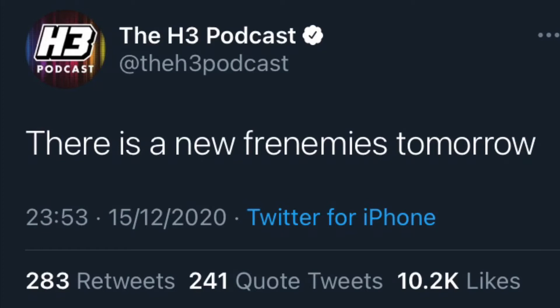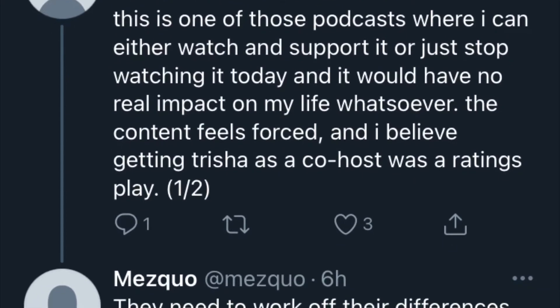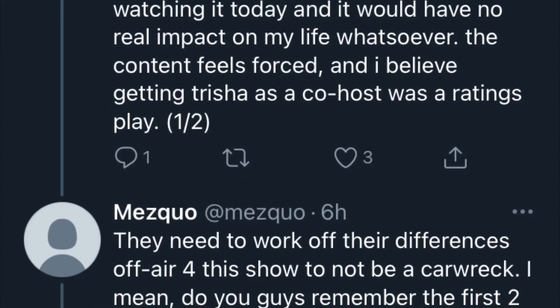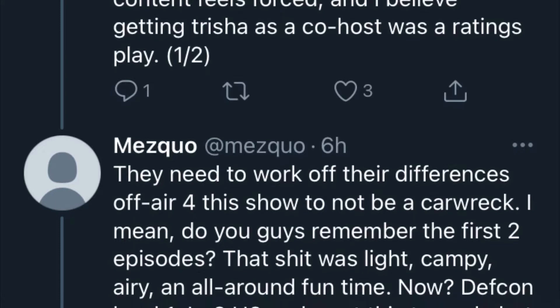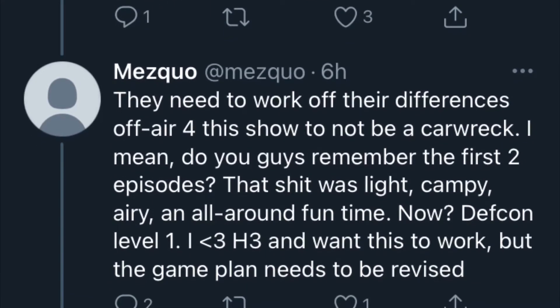Since the last episode where Trisha said she's not doing the Frenemies podcast anymore and she's quitting, there has been a new development — who could have predicted this one? It turns out Trisha might not be quitting after all, because Ethan Klein from the H3 podcast retweeted a tweet saying there is a new Frenemies tomorrow. People had a lot to say about it. One person said: 'This is one of those podcasts where I can either watch or just stop — the content feels forced and I believe getting Trisha as a co-host was a ratings play. They need to work off their differences off-air for this show to not be a car wreck.'